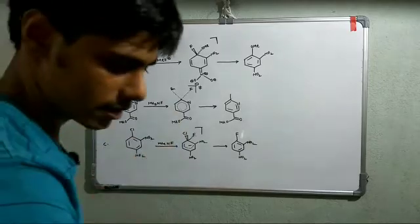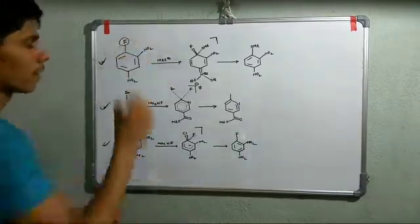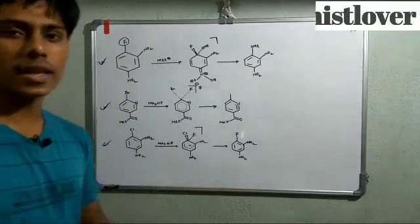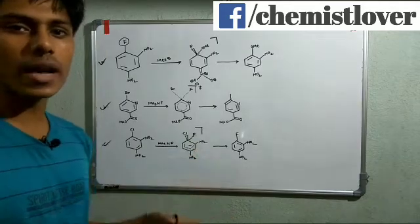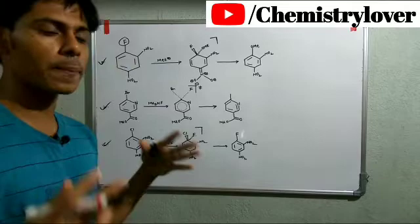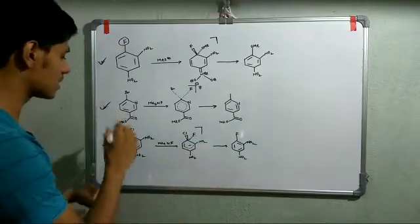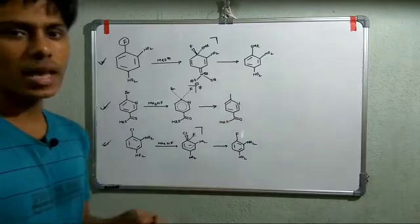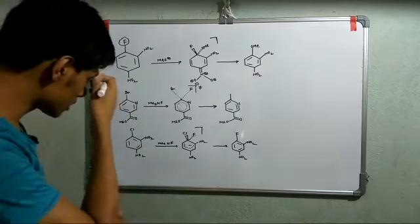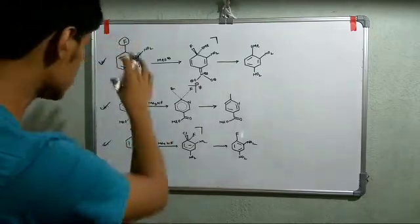Three substrates were studied, each with different features. In the first case, the leaving group is fluorine — a very poor leaving group — but the ring contains strongly electron-withdrawing nitro groups that are very good at stabilizing negative charge. In the second case, the leaving group is bromide — a much better leaving group than fluorine — but the negative charge stabilizing group is only weakly stabilizing (an acyl or 'A-star' group), and a nitrogen atom is also present in the ring. In the third case, there is a moderately good stabilizing nitro group and a leaving group better than fluoride.